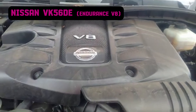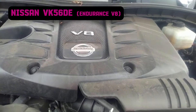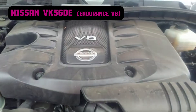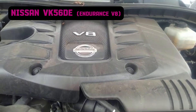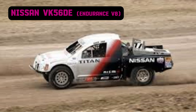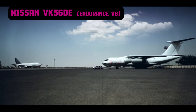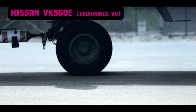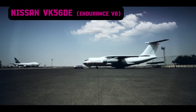Over its lifespan, the VK56 has undergone significant updates. The original VK56DE was later replaced by the VK56VD, which introduced direct fuel injection for improved power and efficiency, along with a higher compression ratio and enhanced valve timing technology. The VK56 has also been adapted for motorsport, powering racing versions of the Nissan Titan and Nissan Patrol. A notable achievement occurred when a specially modified Patrol with the VK56 engine set a Guinness World Record in 2013 by towing the world's heaviest airplane, a feat that demonstrated the engine's incredible strength.